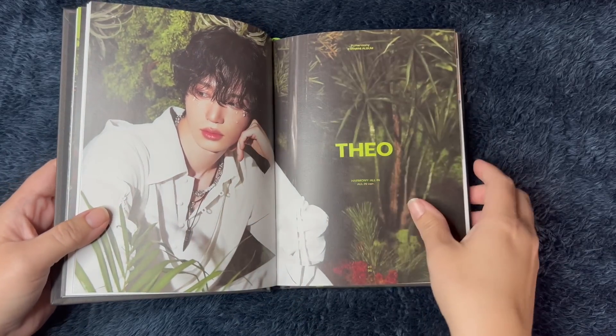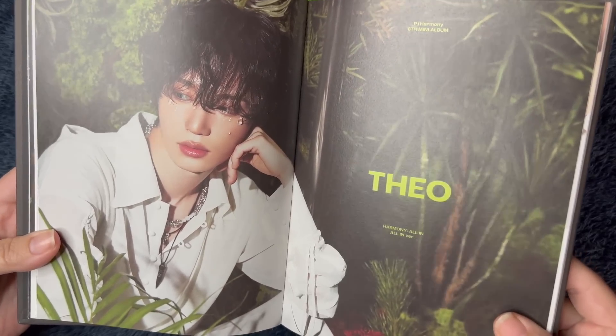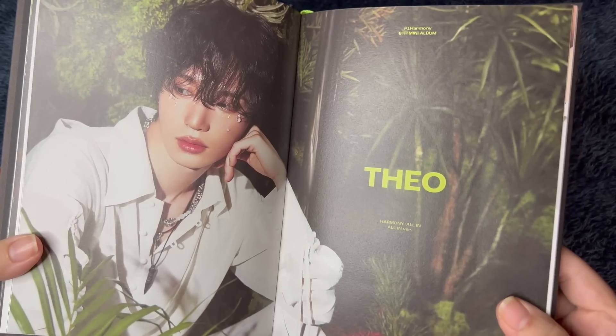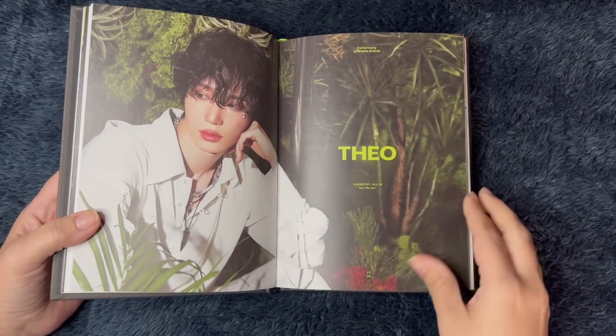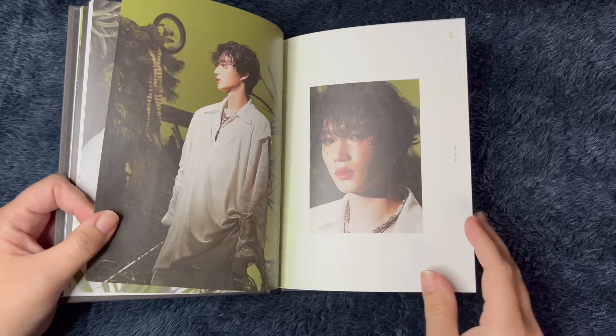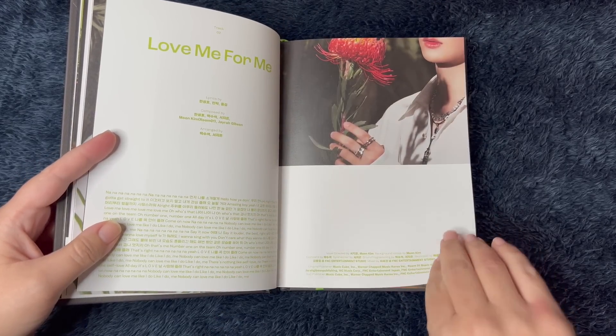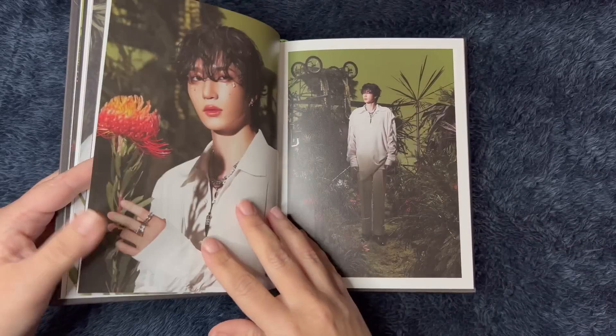I just love the design of the makeup. It looks like tears on his face — so pretty. I'm brand new to P1 Harmony, but I have fallen hard. I dig them so much.